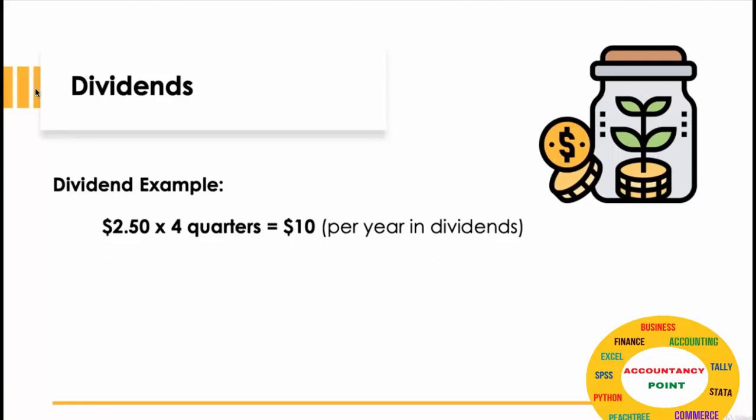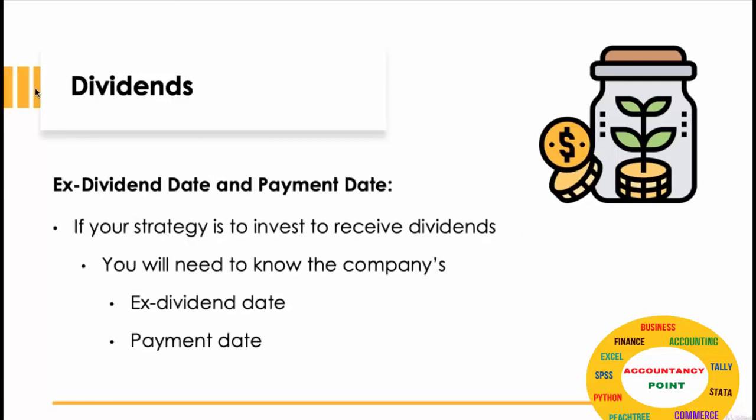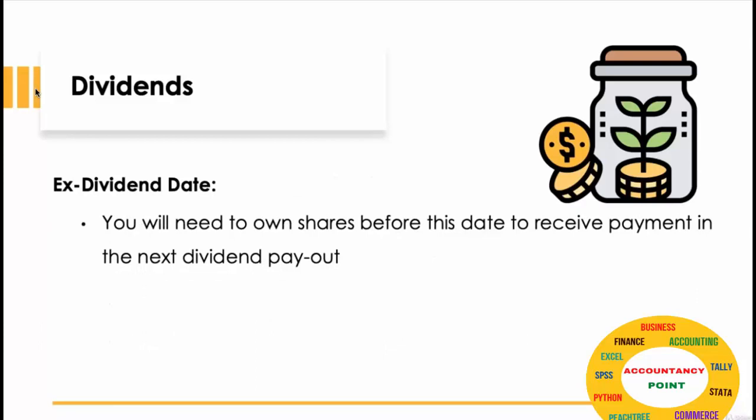If your strategy is to invest for dividends, you need to know the company's ex-dividend date and also the payment date. You will need to own the shares before this date to receive payments in the next dividend payout.